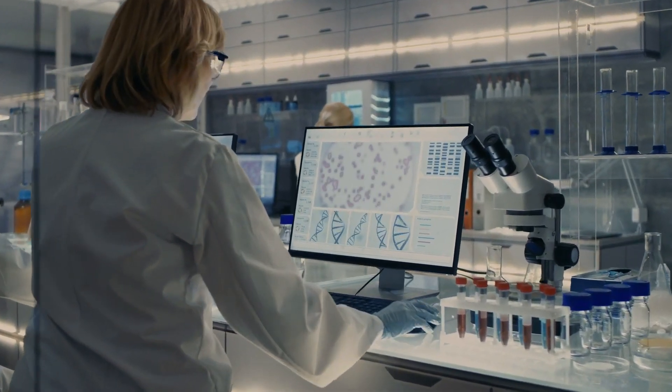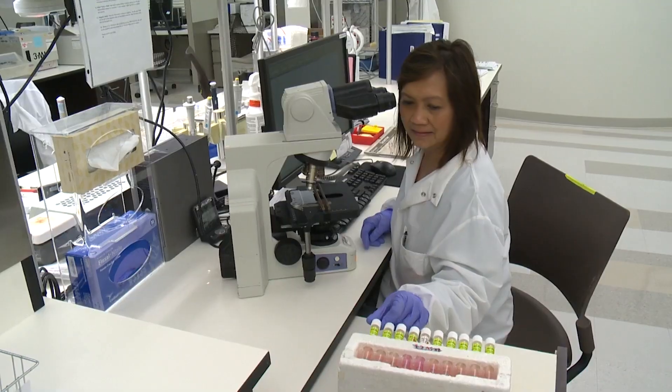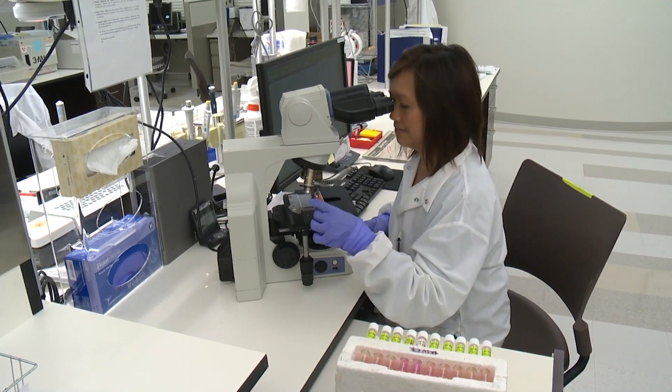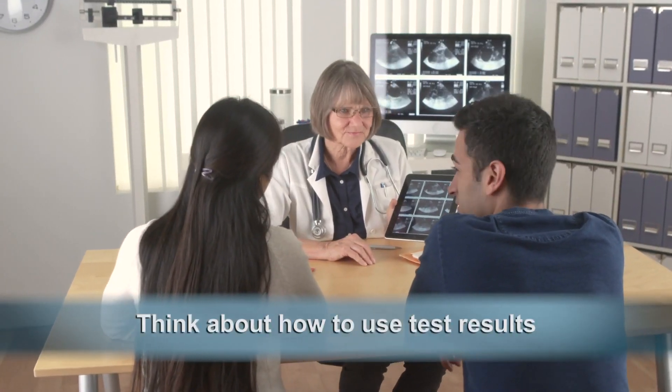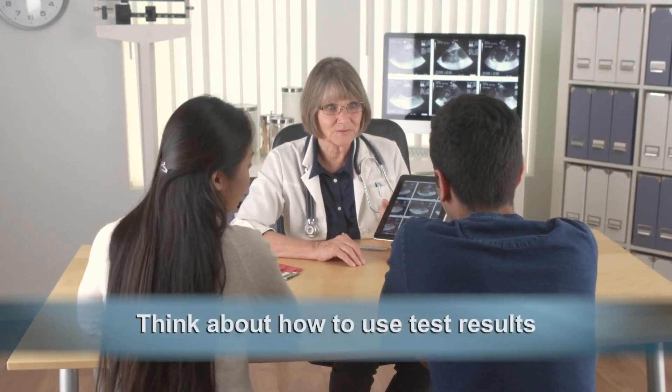Genetic screening is optional. It's your choice whether to undergo prenatal testing. Even if you have a positive screen, you don't have to undergo diagnostic testing. On the other hand, there are some parents who desire to skip the screening and move straight to diagnostic testing. It can be helpful to think about how you would use the results of the prenatal screening tests. For some parents, the information may lead them to end the pregnancy. For others, having the information would help them to prepare for having a baby with a genetic disorder and plan for the medical care their child may need.